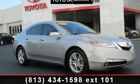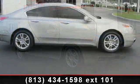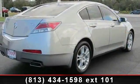Step on to the 2009 Acura TL. Don't miss this great deal on a luxury vehicle. This vehicle comes with a reliable 6-cylinder engine, connected to a smooth shifting automatic transmission.